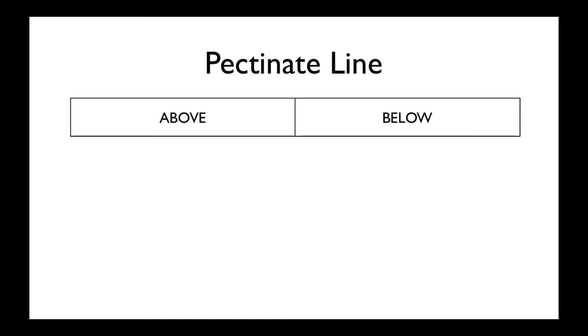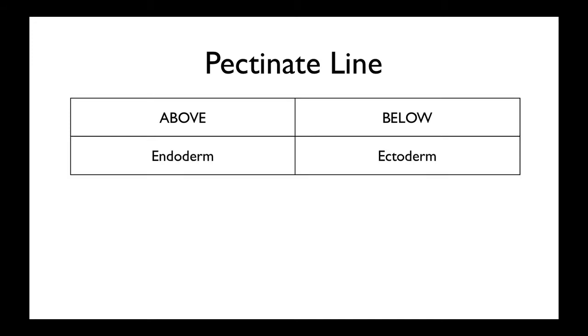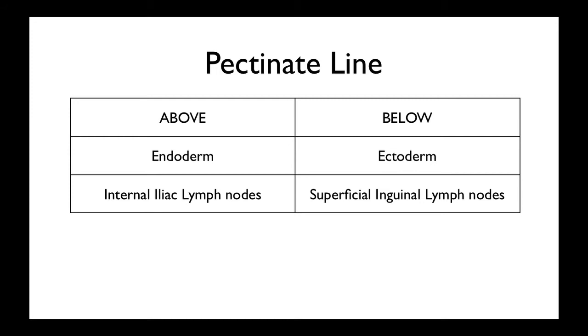So the pectinate line, or the dentate line, is the junction between the hindgut and the proctoderm, which marks the embryological difference between the endoderm and the ectoderm. Their lymph drainage is also different. Above this line it'll drain to the internal iliac lymph nodes, whereas below will be the superficial inguinal lymph nodes, which is important when you have low-riding rectal malignancies to see which lymph nodes are involved.